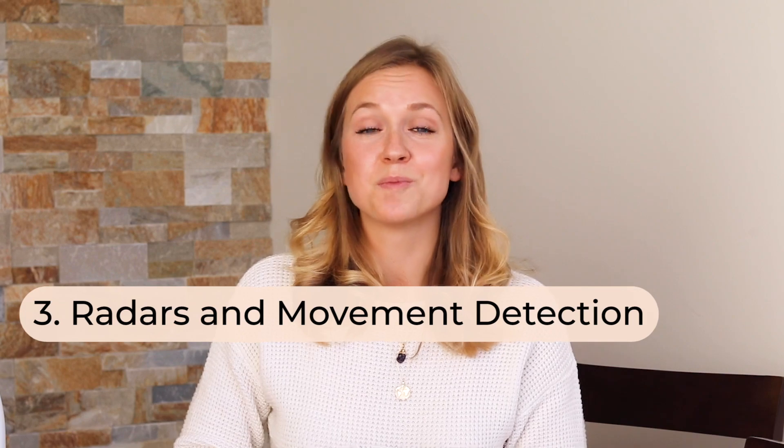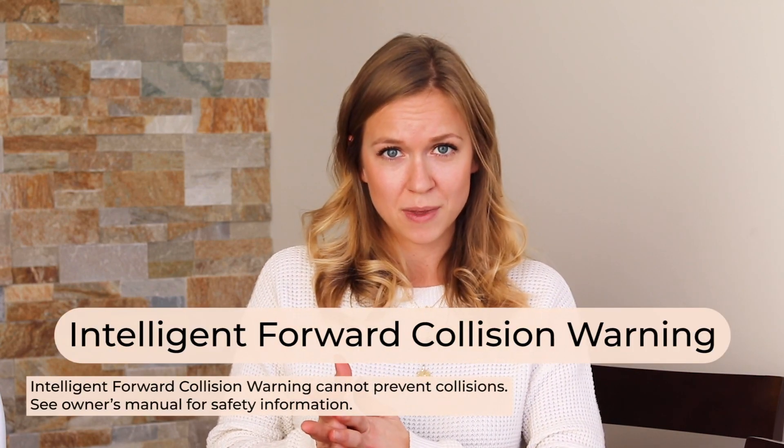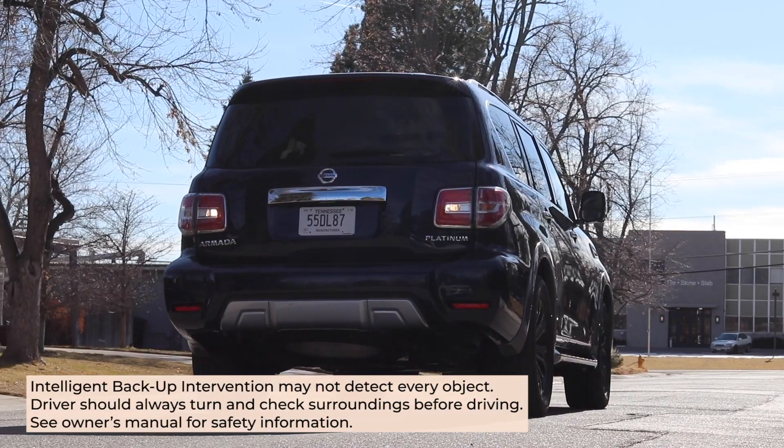Category three is radars and movement detection. A great example is intelligent forward collision warning — a crash alert feature that uses radars reaching up to two cars ahead of you, monitoring those vehicles for any signs of slowing down or stopping and alerting you if that happens. Intelligent backup collision intervention is another radar-based feature that detects perpendicular movement behind your car. If you're backing up and a car is moving perpendicularly behind you, the system will alert you and, if no action is taken, gently apply the brakes to help you avoid a collision.